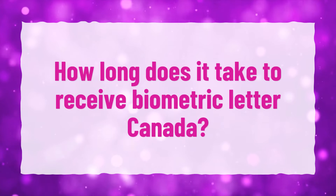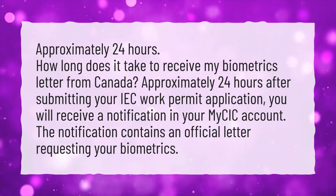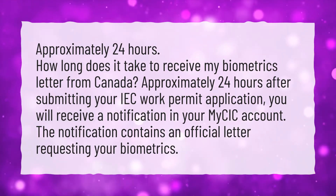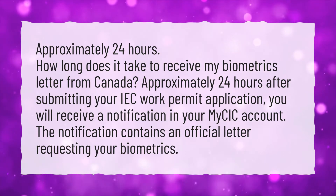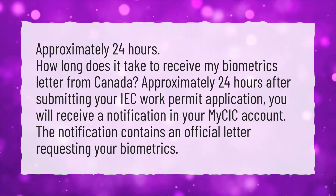How long does it take to receive a biometric letter from Canada? Approximately 24 hours after submitting your IEC work permit application, you will receive a notification in your My CIC account. The notification contains an official letter requesting your biometrics.